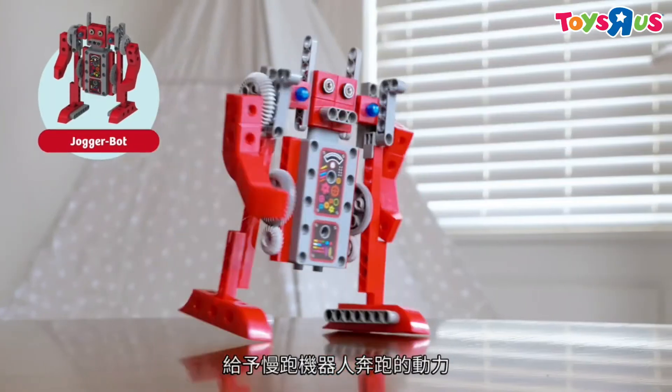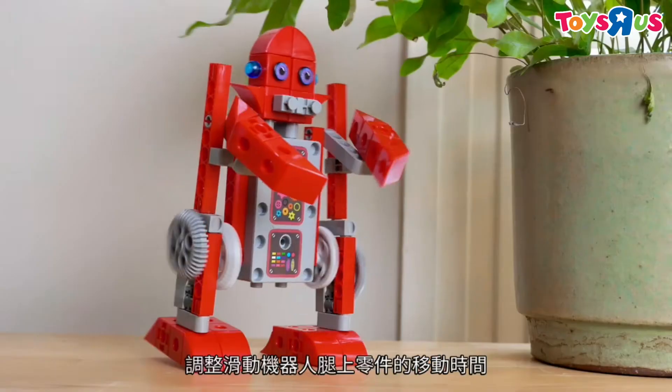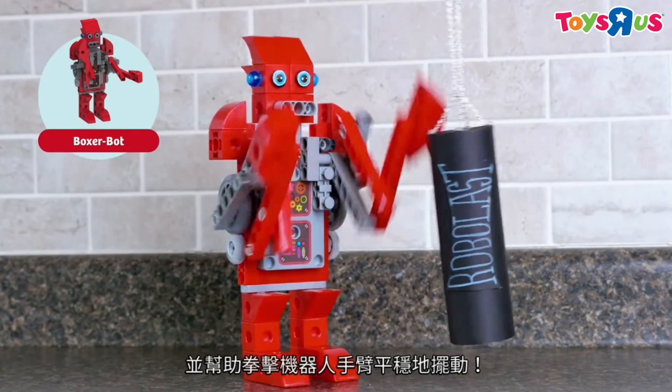Give JoggerBot the momentum to run. Get StompBot stomping forward. Fix the timing on SliderBot's legs. And help BoxerBot get his arms swinging smoothly.